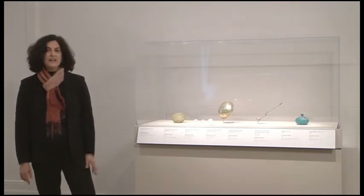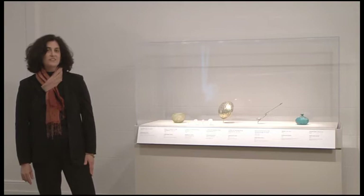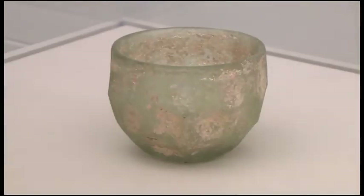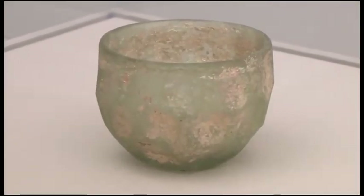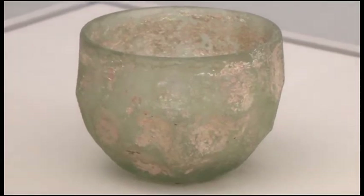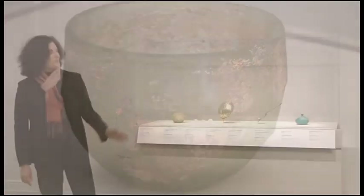On the left here is a glass cup, which is wheel cut on a spinning wheel, actually probably rotated by the craftsman's feet in a sort of faceted pattern. And this is the typical sort of style in which Iranian glass was created at this time.